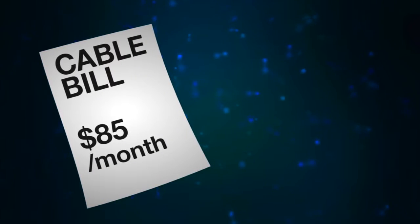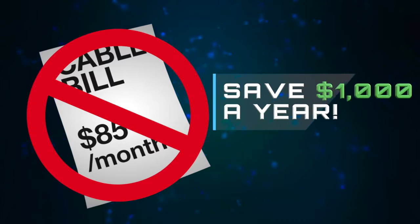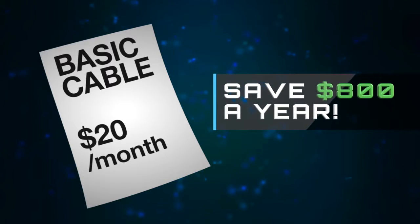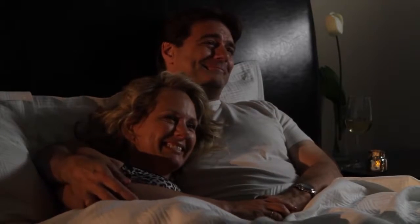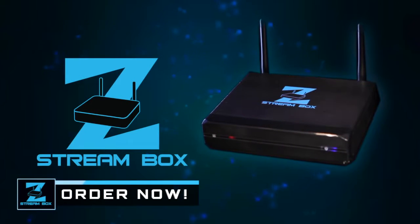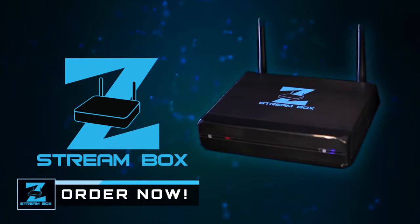If you pay $85 a month now and cut the cord completely, that's savings of over $1,000 a year. But even if you decide to keep just basic cable at about $20 a month, you still save nearly $800 a year. Say goodbye to cable bills. The ZStream Box has what you want to watch, whatever your mood. Click now to get your ZStream Box. For less than the cost of a few months of cable, you could be streaming all your favorite shows and movies with no monthly charge for years to come.